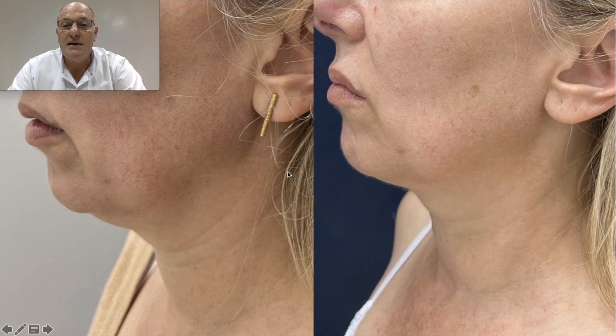Here we have the full face — improved oval shape. Here is a square face becoming like a facelift result. You can see no scar and how diminished all this area is, how improved the maxillary branch and also improved the neck.